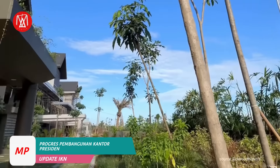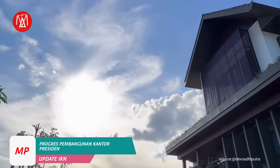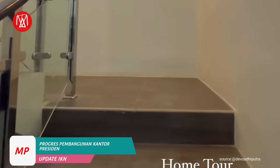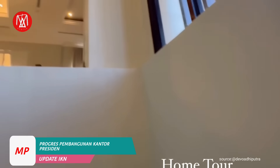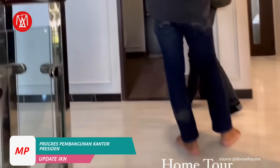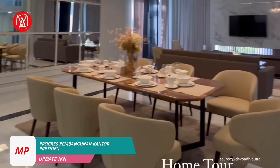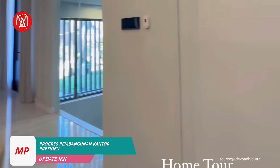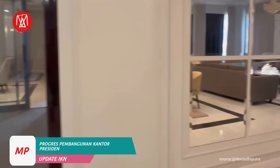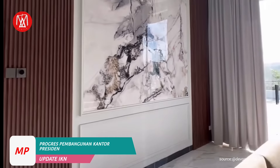Di sisi lain, pembangunan rumah jabatan Menteri di Ibu Kota Nusantara IKN sudah mencapai 90 persen. Nantinya, 36 rumah menteri di IKN ditargetkan rampung sekaligus sudah dialiri air bersih pada bulan Juli. Kepala Satgas Pelaksanaan Pembangunan Kementerian PUPR, Bapak Dhani Sasyimudilaga, mengatakan seluruh bangunan rumah menteri di IKN sudah selesai, hanya finishing bagian interiornya saja yang masih belum selesai. Progresnya sudah 90 persen, 10 persennya tinggal interior.